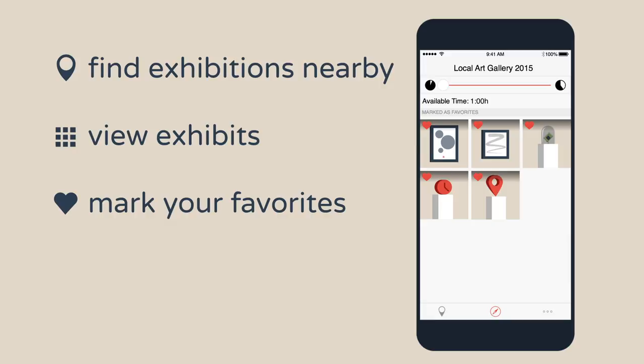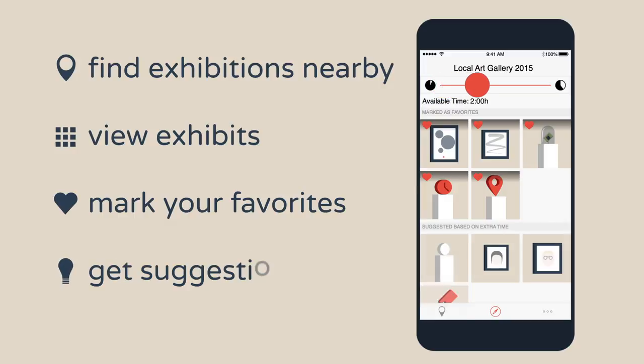If you have more time, you can have Stroll add suggestions to your queue based on exhibits related to your marked items.